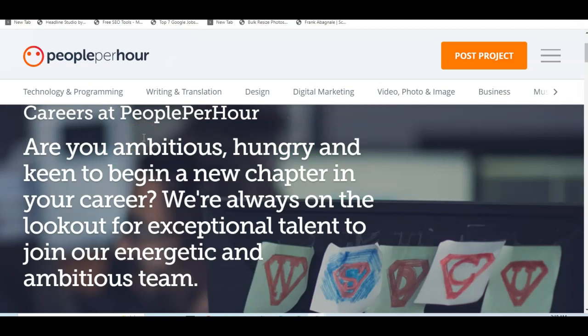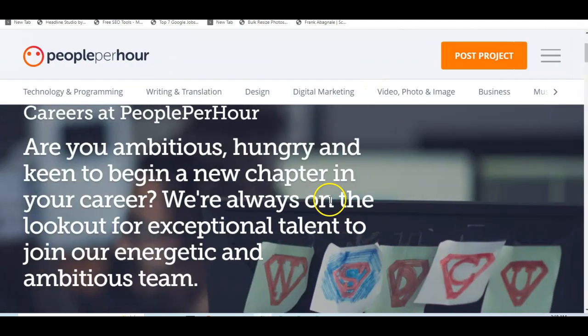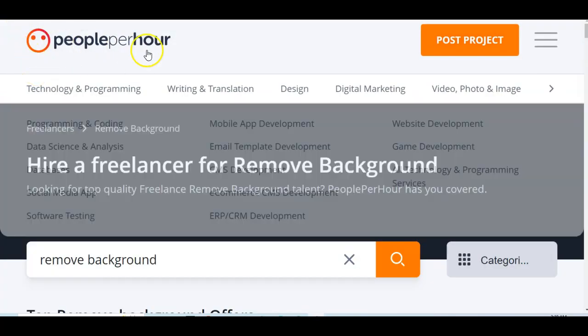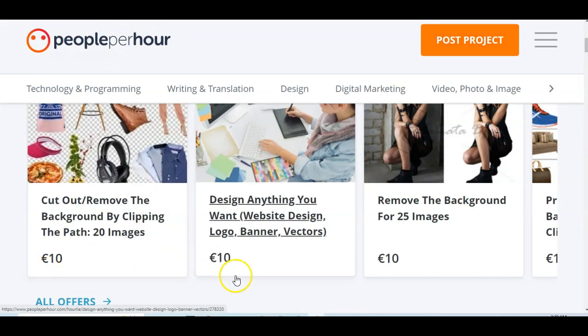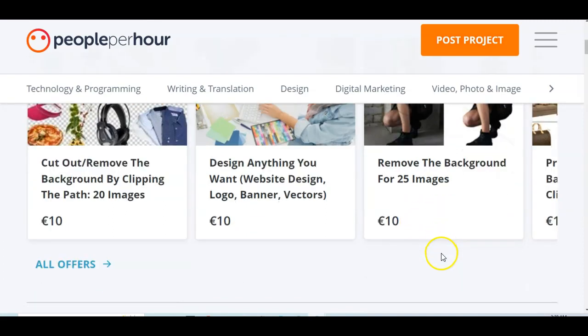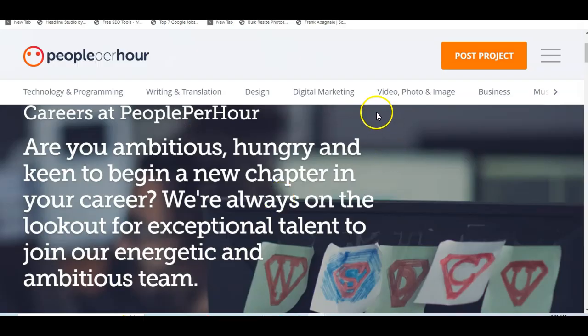Another website that will get people to pay you to remove their image background is PeoplePerHour. All you need to do is come to the site, sign up as a freelancer, and start getting jobs. Let me show you people currently making money on this site. Look — 'Remove the background for 25 images,' collecting 10 pounds. If you multiply 10 pounds by the Nigerian rate, you know how much that will give. These are different people doing this job from different countries. Sign up, create a great profile, and start getting jobs from this platform.